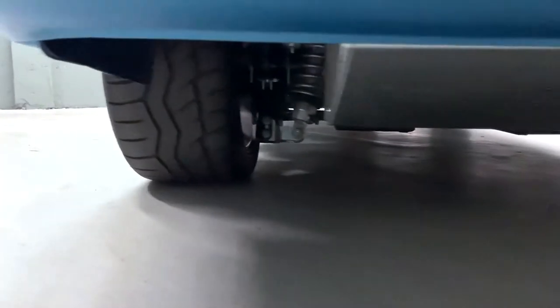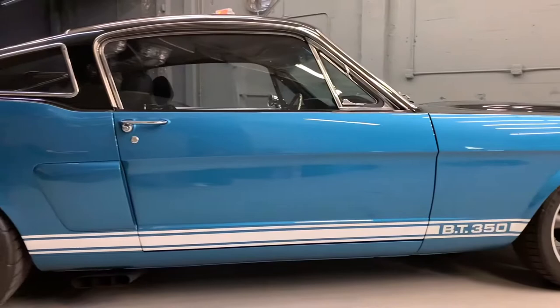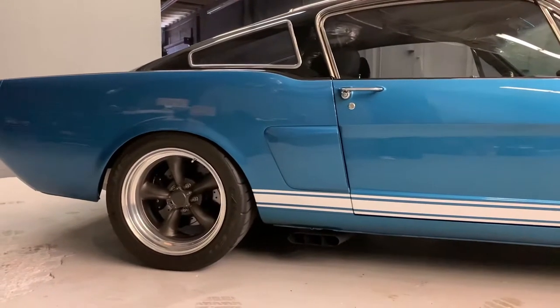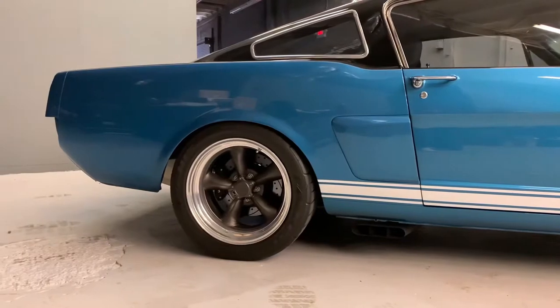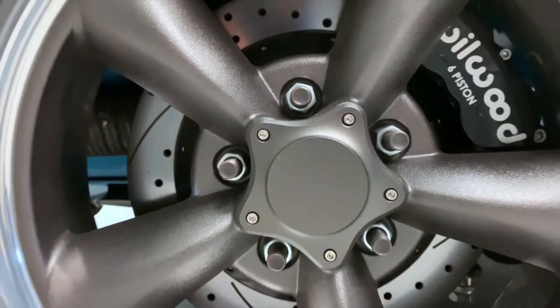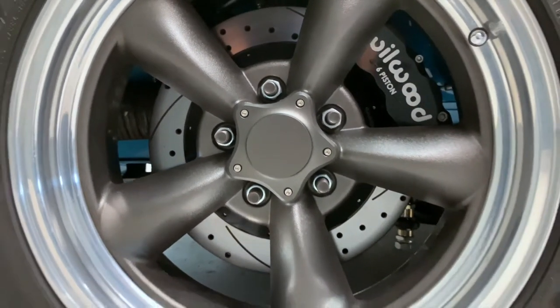The rear suspension is Total Control 4-link and sway bar with Vertex shock coilovers. Brakes are Wilwood front 13-inch rotors with 6-piston calipers, and rears with 12-inch rotors and 4-piston calipers. This beauty rolls on Vintage Wheelworks 45-series fronts and rears with Falcon tires — 215/45R17 front and 275/40R17 rear.